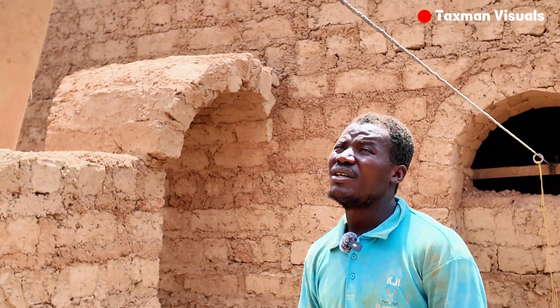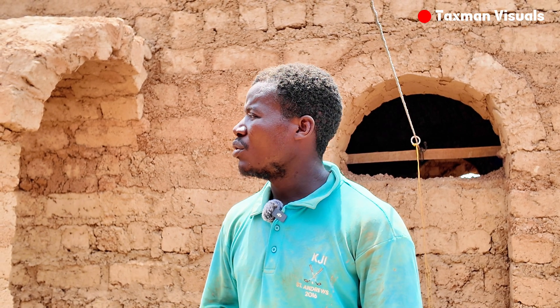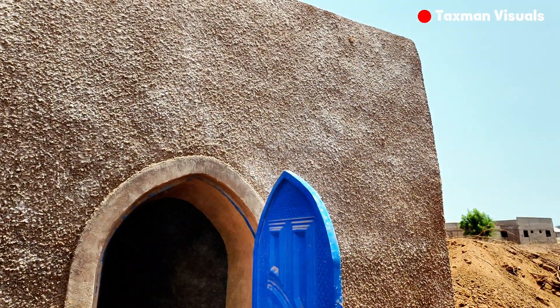In Ghana here, there are maybe 10 or 15 of us working in Tamale. This is the first time I came to Tamale to build — I came and built it last year, and this year we are putting up this one.